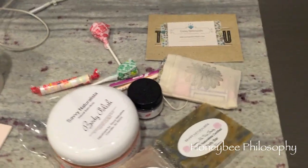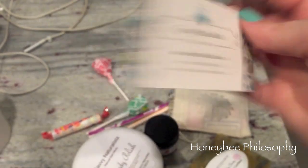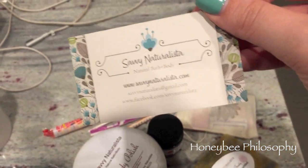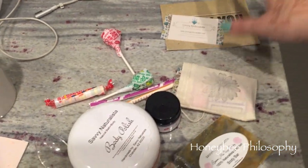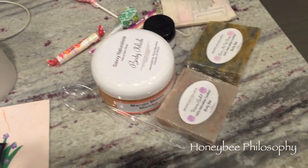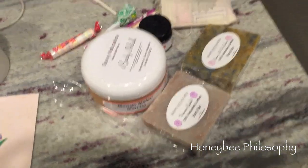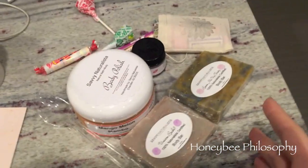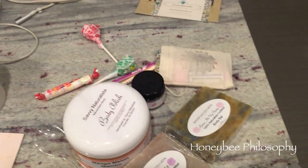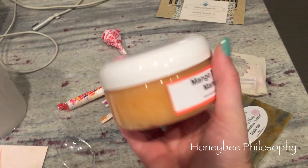I also got some fun goodies from this company, Savvy Naturalista. They're all handmade and all 100% natural. Her name is Chandra — she makes these herself. I love to support small businesses. Everything smells so good. When I opened the package, the aroma just went right through my nose — such sweet, yummy smells.